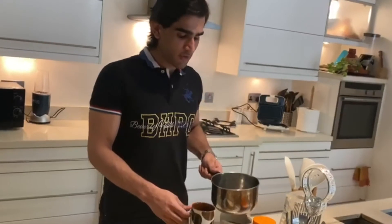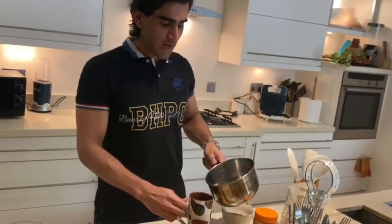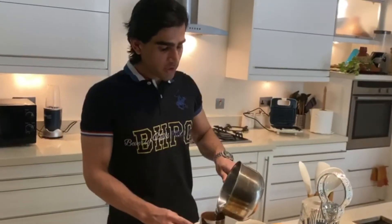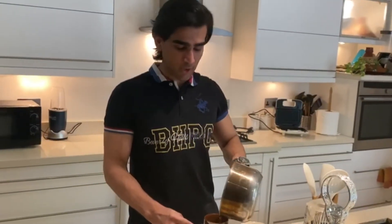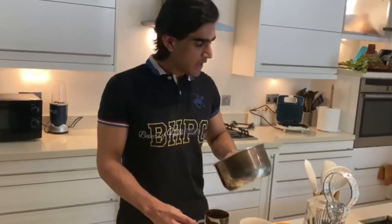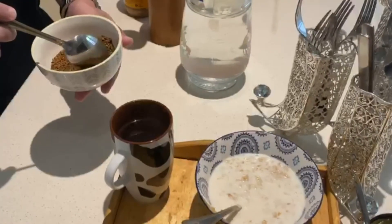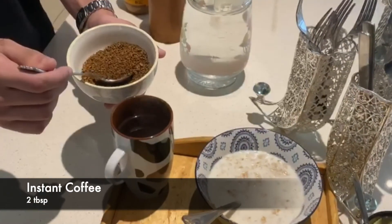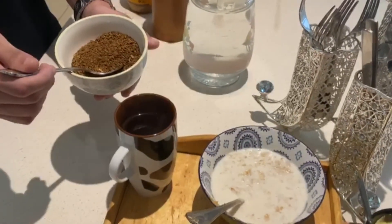Now it's time for the morning coffee. We're going to add about a cup of hot water — you can either boil it or use a microwave to save time. I personally have a higher caffeine tolerance so I'm adding two tablespoons of black coffee with no sugar. You can adjust the taste according to your requirement.